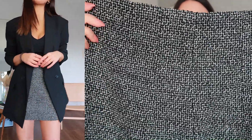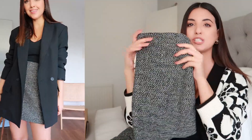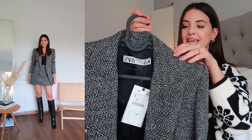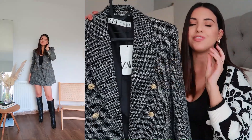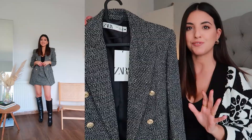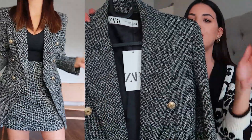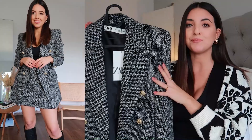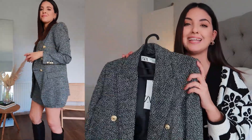I got the skirt in a size medium which is quite big around the waist, so I'll need to size down in this one. I got the blazer in a size small and it has the perfect fit — it's not oversized or anything like that, it gives you the most stunning figure. It does have padded shoulders which I personally really like, and I'm just so impressed with both of these items. I honestly cannot wait to start wearing and styling them.